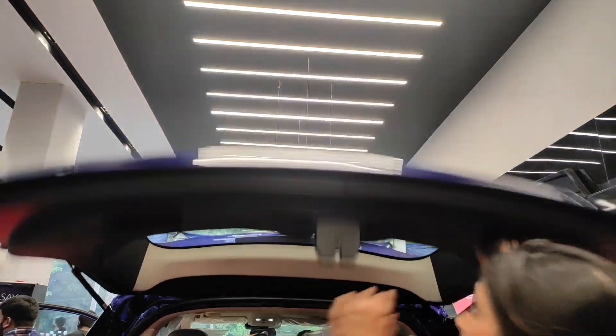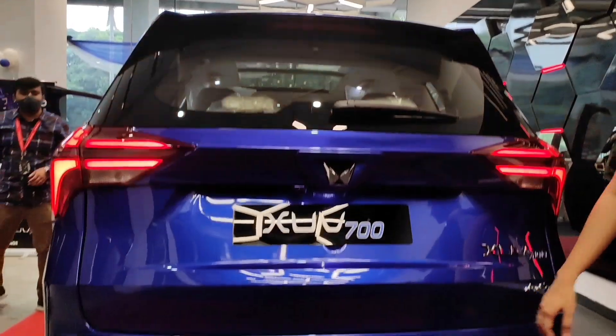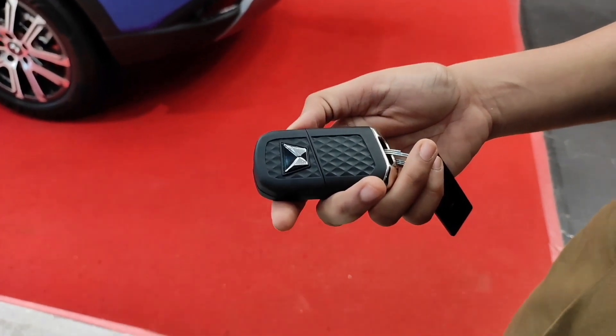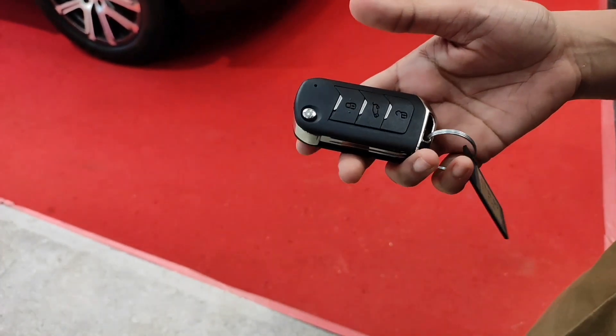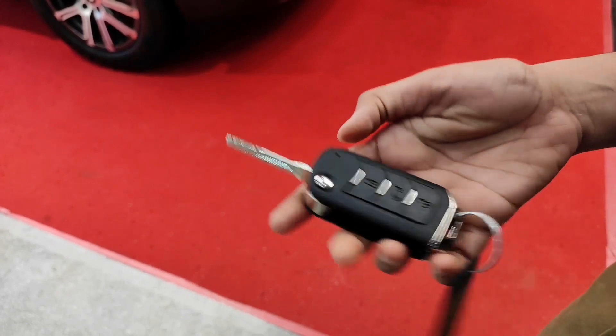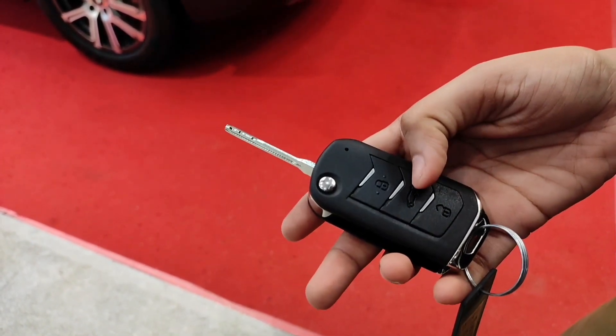These are the door handles and here is the light. Let's look at the Mahindra XUV700 keys — they don't look very nice but they're okay. The key has lock, unlock, and boot open features.